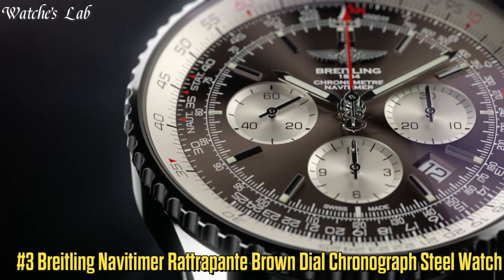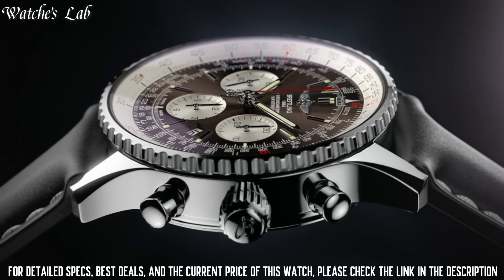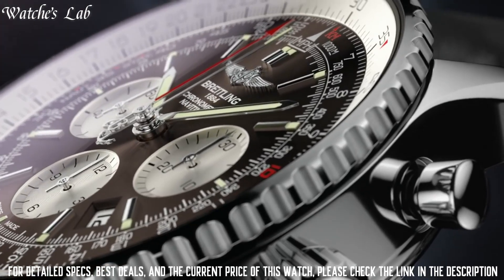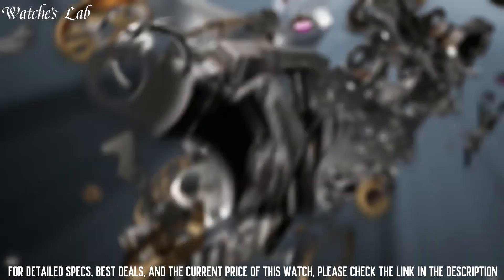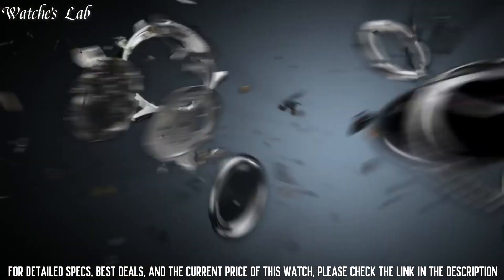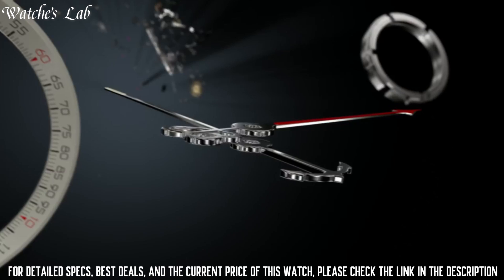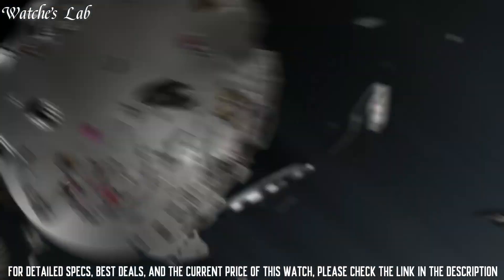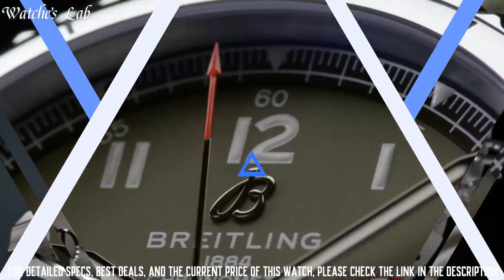Number 3: Breitling Navi Timer Ratrapante Brown Dial Chronograph Steel Watch AB031021-Q615-453A. Band material stainless steel, band width 24mm, band color brown, dial color brown, bezel material stainless steel, bezel function bi-directional, calendar date. Special features: chronograph, luminous slide rule. Movement Swiss automatic, water resistant depth 100m. Item shape round, dial window material anti-reflective sapphire, display type analog, deployment clasp, case material stainless steel, case diameter 45mm.